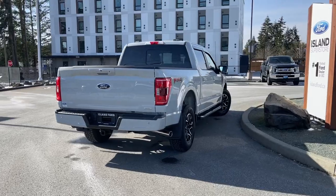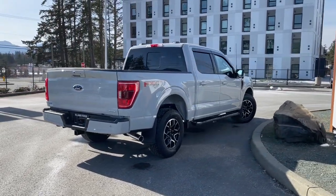If you'd like to take this vehicle out on a test drive, you can book it online at islandford.ca.